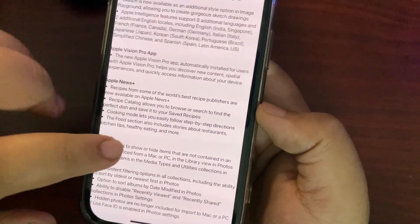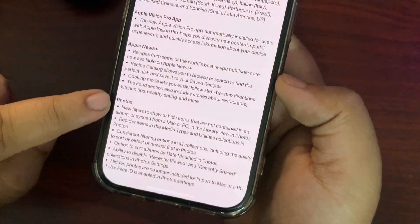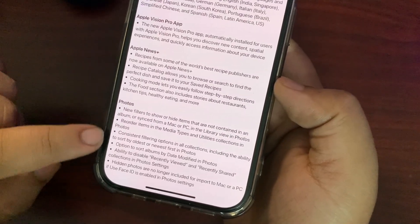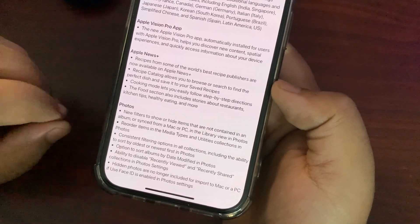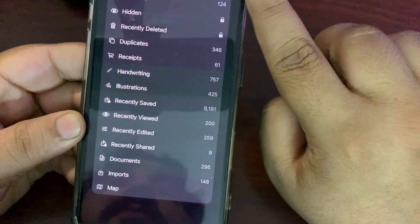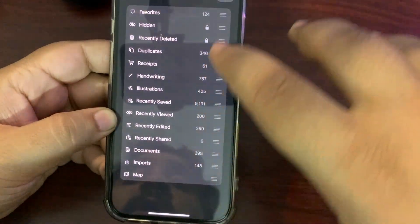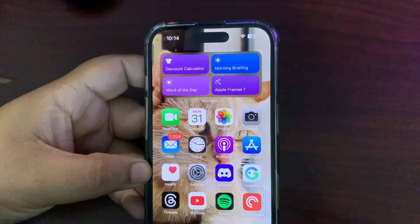There are significant changes in the Photos app — new filters to show or hide items, the ability to reorder items in Media Types, consistent filtering options in all collections, and more. In the Utilities section of Photos, there's now an Edit button at the top. By tapping it, you can rearrange items — tap and hold to move them around.